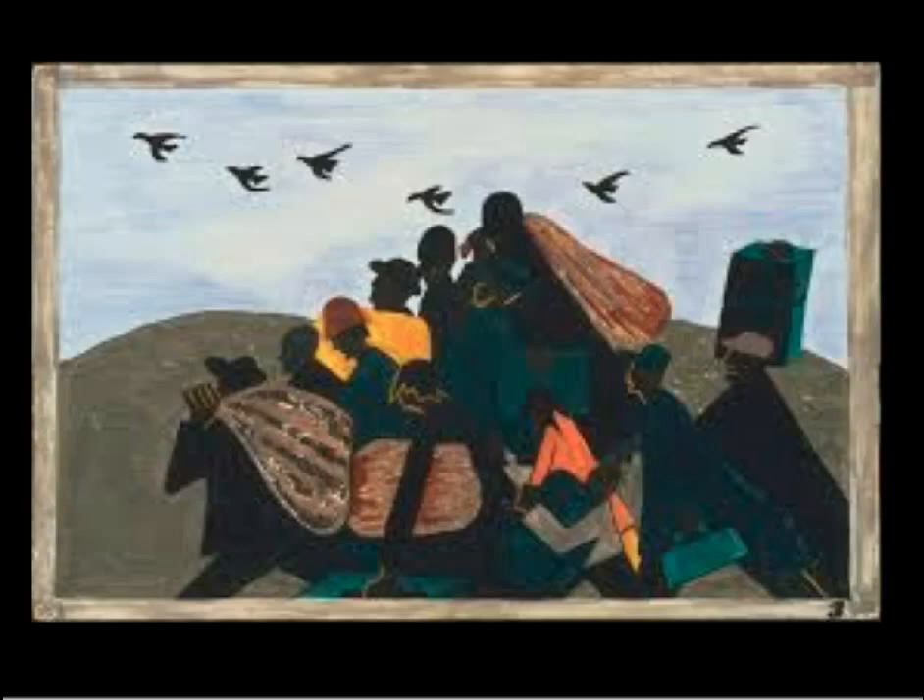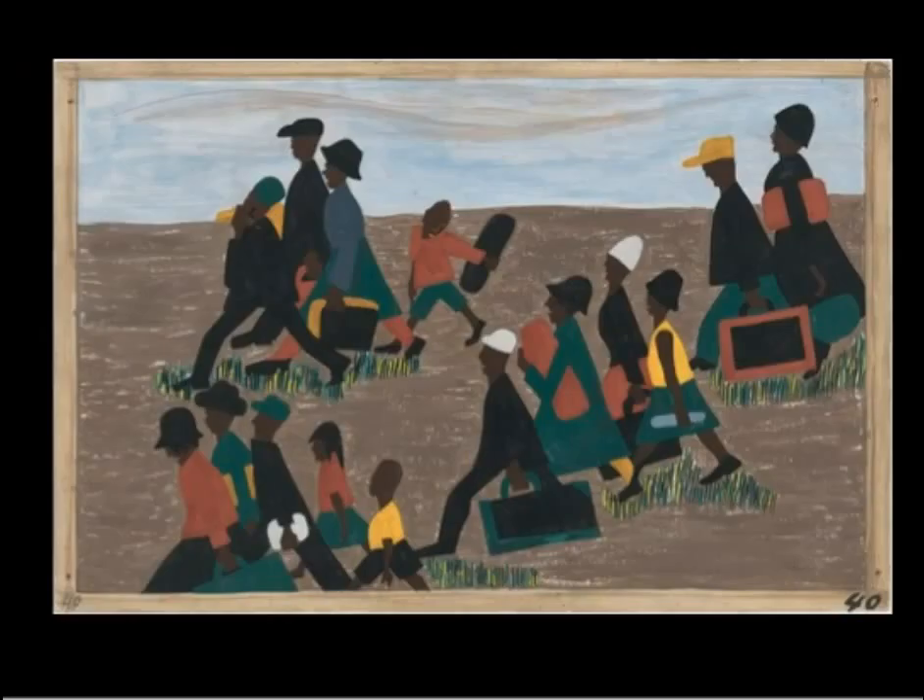These artists taught him many things, including how to use art to share and celebrate African Americans. During his career, Lawrence created many series of paintings that are all connected by a common theme. One of his favorites was his neighborhood.